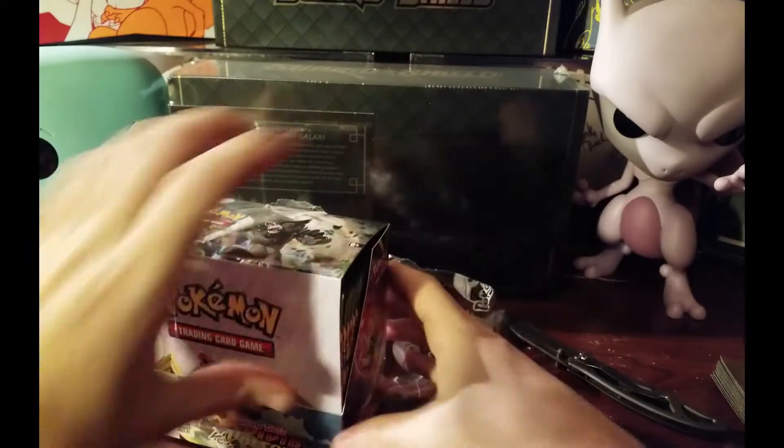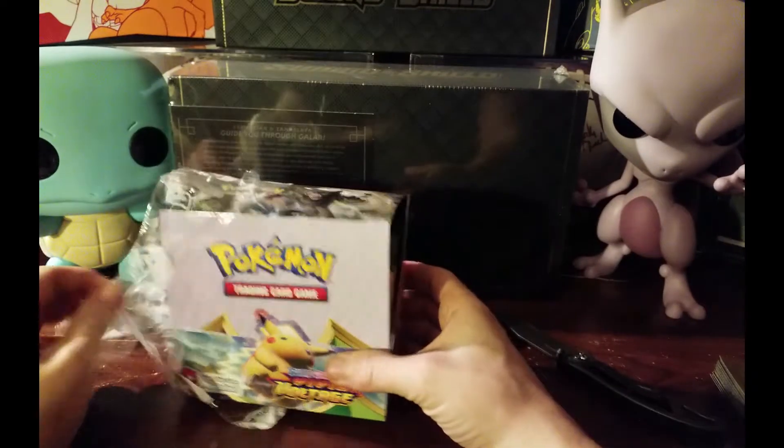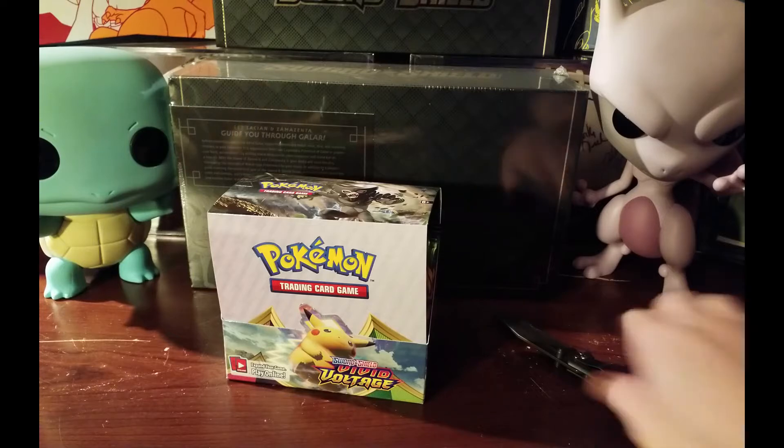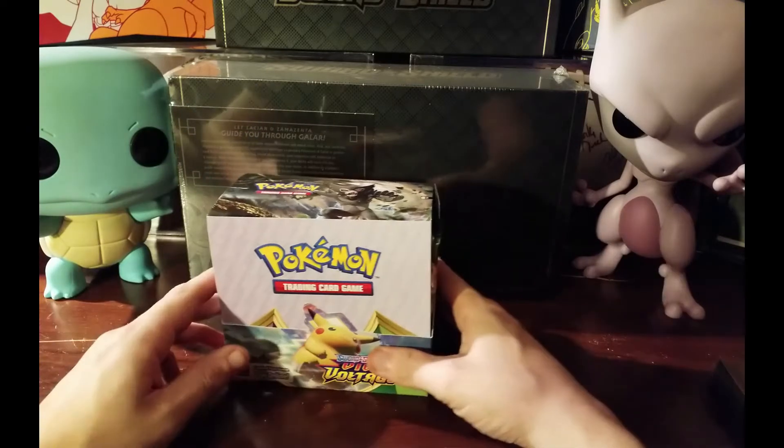The plan today is to pull as many cards as we can to add to the personal collection. It'd be nice to pull one of the Pikachus - to me it doesn't matter which one I pull. Would be nice to pull the rainbow secret rare, but we'll see.